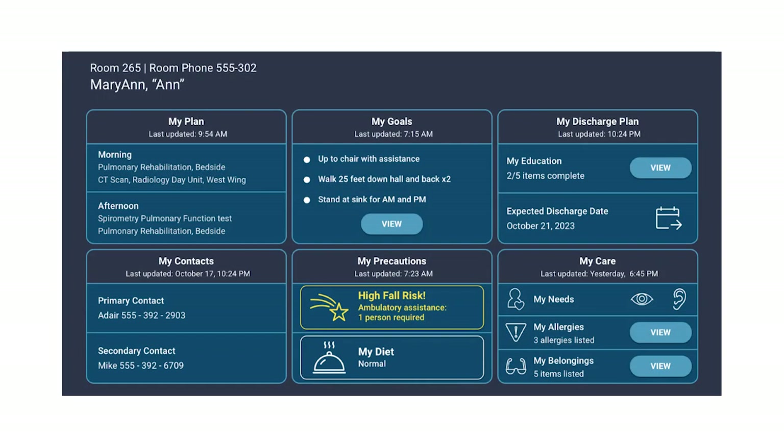And last but certainly not least is our MyStay overview tile. The digital whiteboard in the room is a great tool, but what we've heard is it's often not updated by staff in a timely way, and patients are really sensitive about what information is written there. With the MyStay overview tile, we're able to on demand allow the patient to see key items about their stay, including their plan or schedule — which can come in directly from the EMR — as well as their goals, assigned education, anticipated discharge date, and easy reference for things like primary contacts, isolation, or diet.